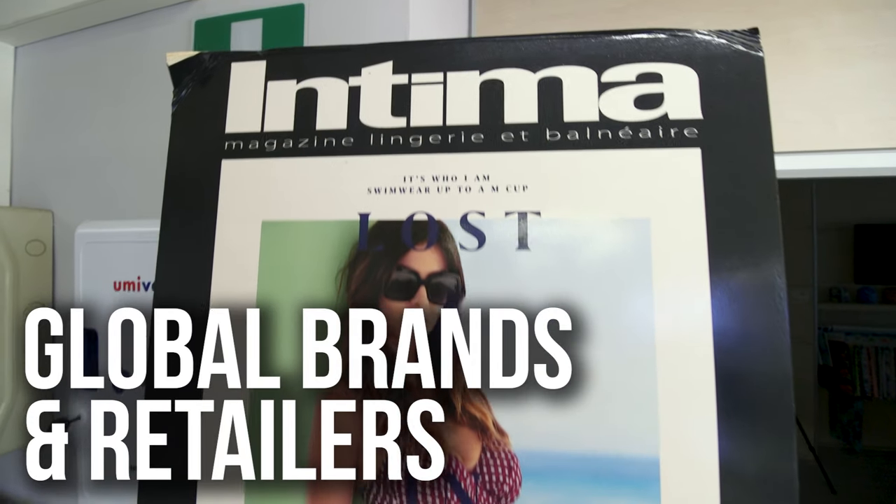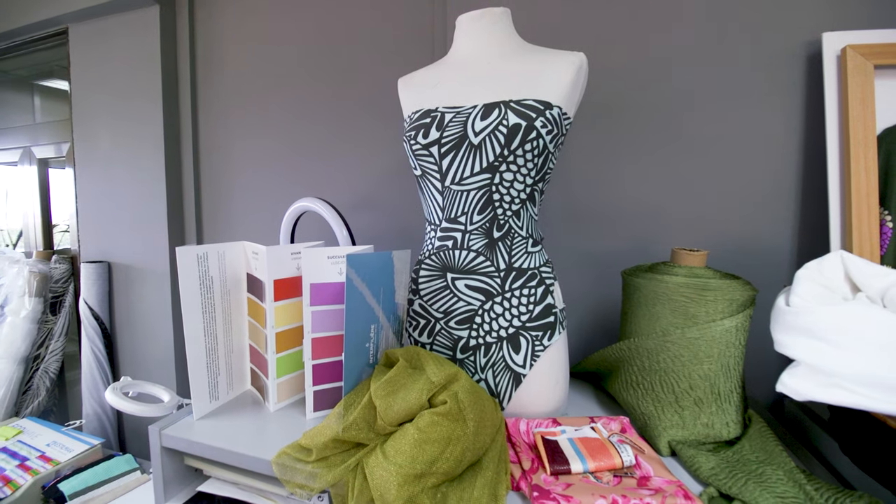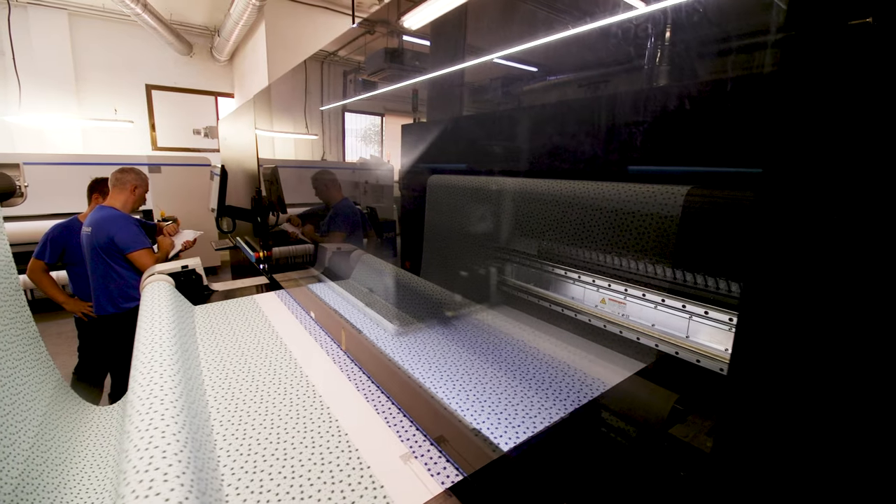We work with brands and retailers around the world. We export more than 80% of our business from South America to Australia and Europe as the biggest portion of our market.